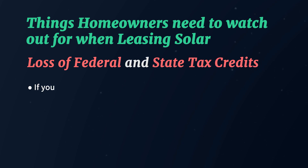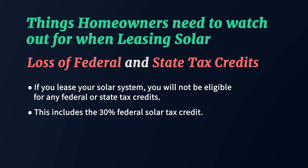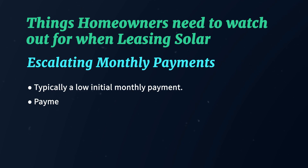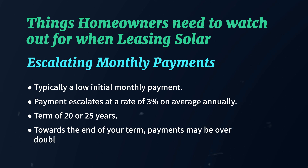First, if you lease your solar system, you will not be eligible for any federal or state tax credits such as the 30% solar federal tax credit, because you don't own your system. Second, while there is typically a low initial monthly payment, that payment escalates at a rate of 3% on average annually for a term of 20 or 25 years — so towards the end of your term you will likely be looking at payments over double what they were in year one. Leases can also cause a number of issues when you go to sell your home, as the new homeowner would have to agree to take over the lease. Make sure you understand the model in which the solar company is selling you solar before making any decisions.